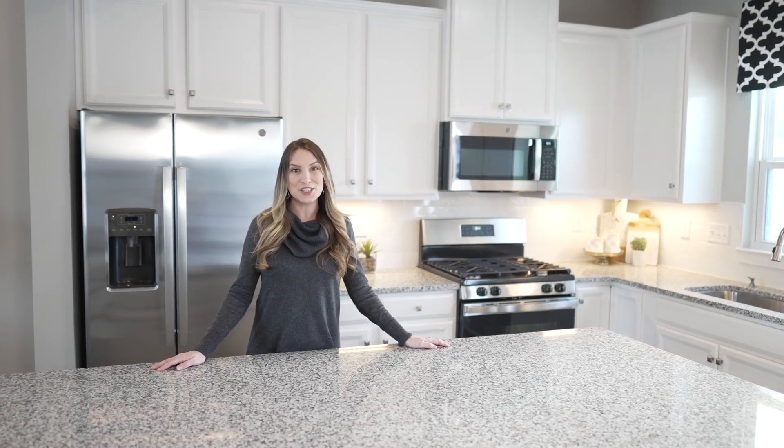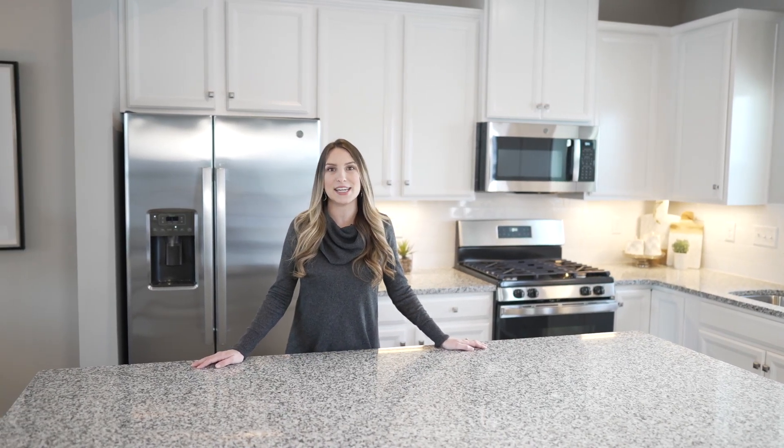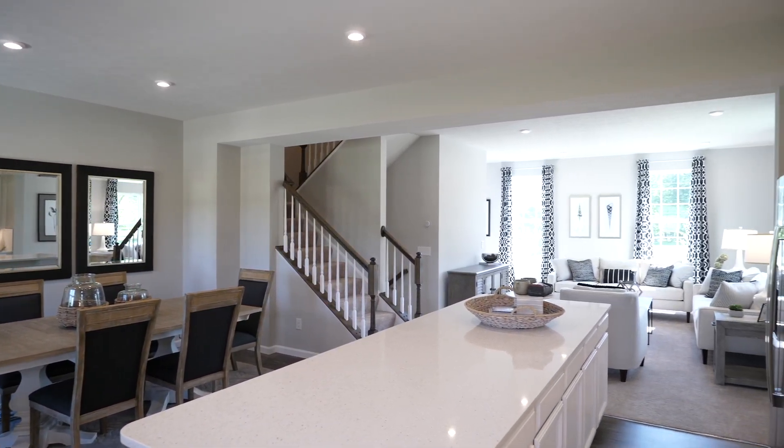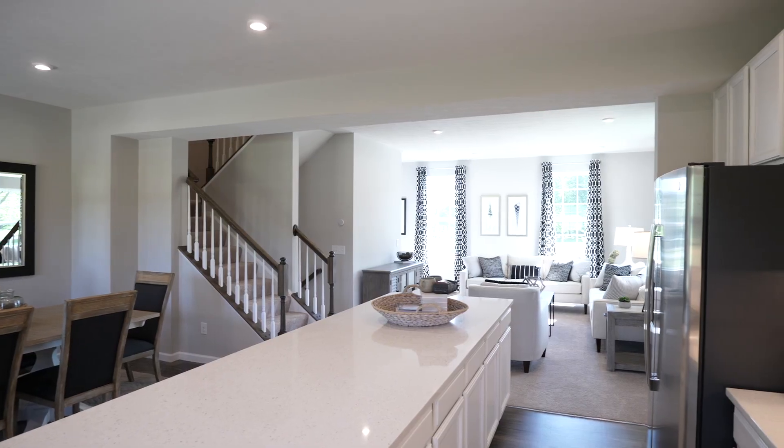Love to cook? Our gourmet kitchens feature an oversized kitchen island, beautiful cabinetry, and state-of-the-art appliances. Plus, a separate dining area and a wide open living space make big family dinners or entertaining a breeze.